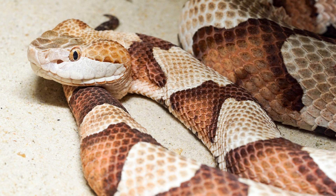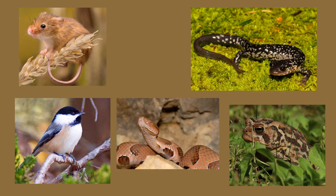Male copperheads are larger than females and average three feet long. Copperheads are opportunistic and ambush predators. They eat a variety of amphibians, lizards, other snakes, small mammals, and birds. In a minute, we'll talk about how they swallow their prey whole.